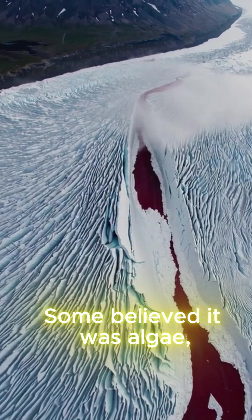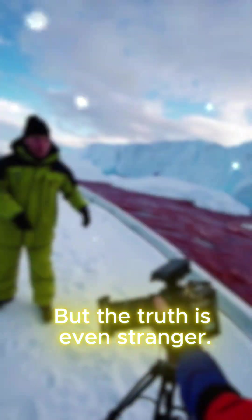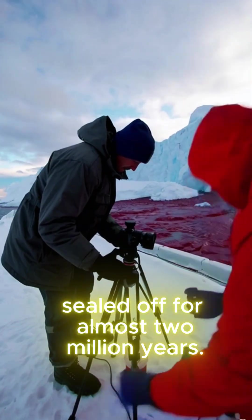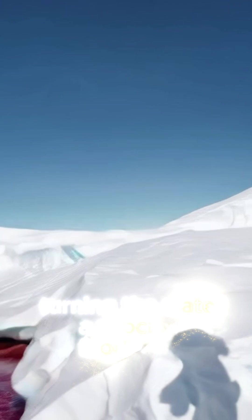Some believed it was algae, others imagined a mysterious life form. But the truth is even stranger. The water comes from a hidden underground lake, sealed off for almost two million years. It's full of iron and salt, and when it meets oxygen at the surface, the iron rusts instantly, turning the water a shocking blood red.